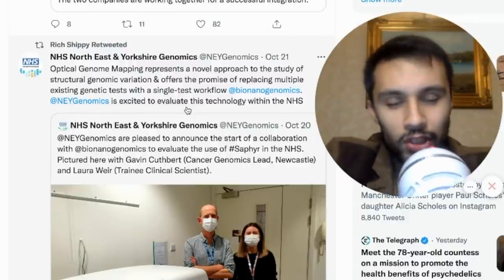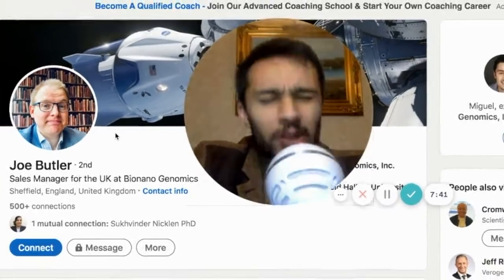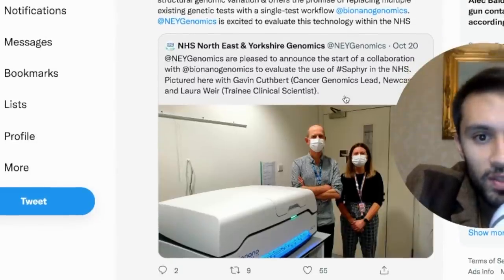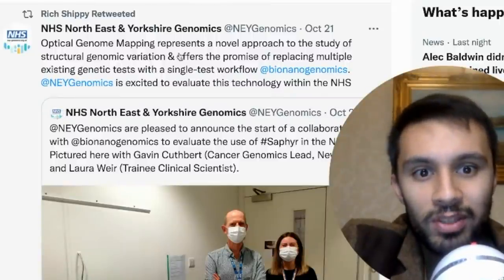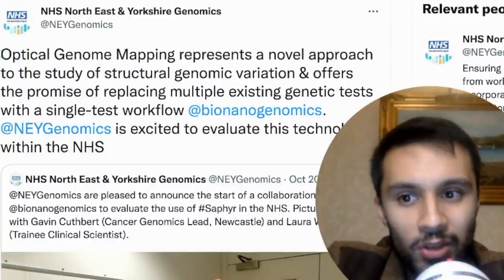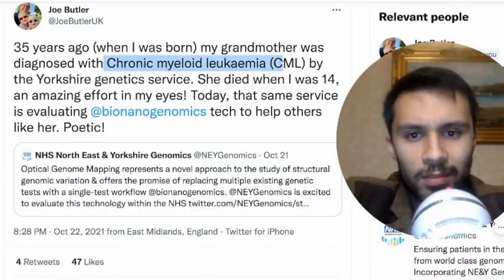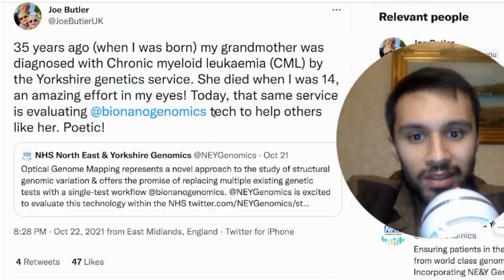The next thing is a recent retweet from Richard Shippey — from NHS Northeast and Yorkshire Genomics. We sold the machine to these guys via Joseph Butler, the NanoNuzzle Knight, who is the sales manager for the whole of UK and Ireland, selling instrumentation and consumables in both clinical and research settings. They started a collaboration on October 20th, and on October 21st they said BioNano Genomics is offering the promise of replacing multiple existing genetic tests with a single test workflow — meaning karyotyping, CMA, and FISH could potentially be replaced by optical genome mapping to study structural variations. Joseph Butler also shared a personal tweet: 35 years ago when he was born, his grandmother was diagnosed with chronic myeloid leukemia by the Yorkshire Genetic Service. She died when he was 14. Today, that same service is evaluating BioNano Genomics tech to help others like her.